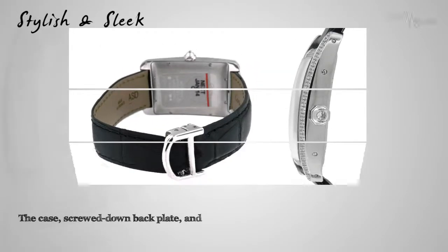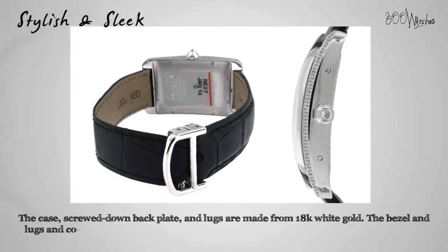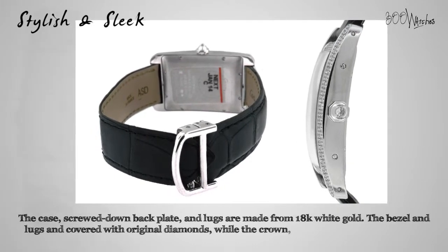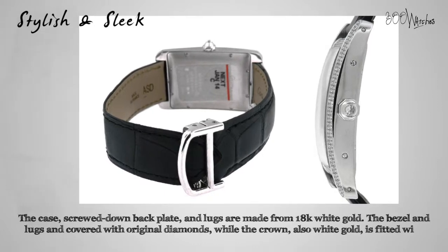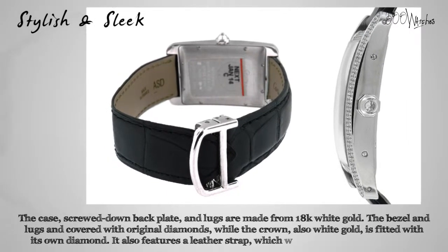Have a look at this extraordinary piece from one of the true legends of horology. The case, screwed-down back plate, and lugs are made from 18 karat white gold. The bezel and lugs are covered with spectacular original diamonds, while the crown — also white gold — is fitted with its own diamond. This gorgeous piece also features a black leather strap which will fit a wrist up to eight inches and uses a deployment clasp.